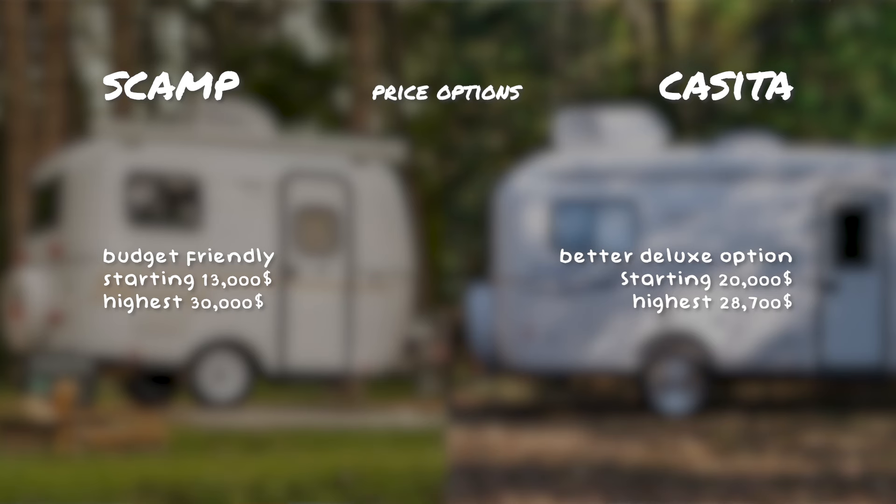The last thing I want to go over is price. Scamp has a lot more budget-friendly options, with their lowest price trailer starting at about $13,000, but Casita has better prices if you're looking for something more deluxe.